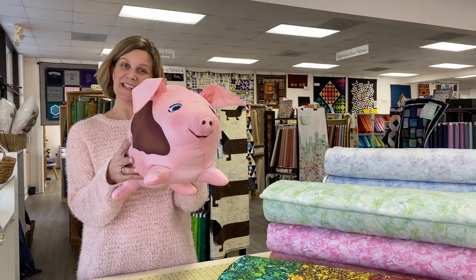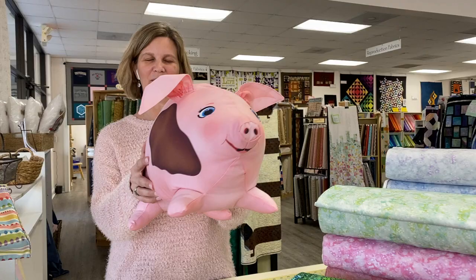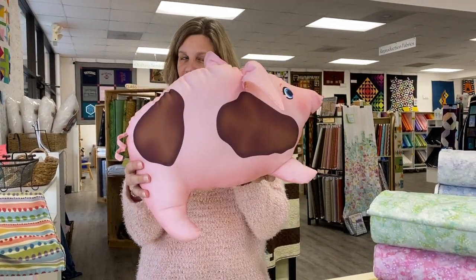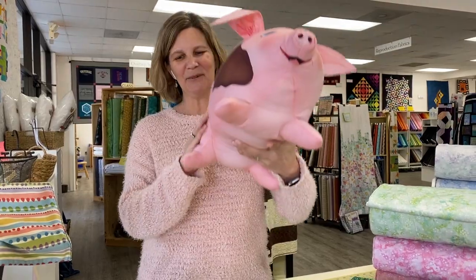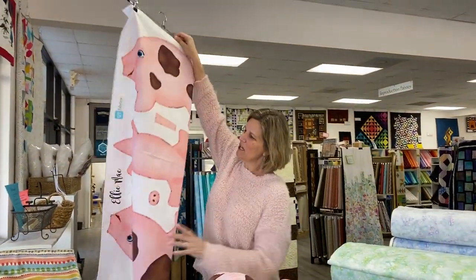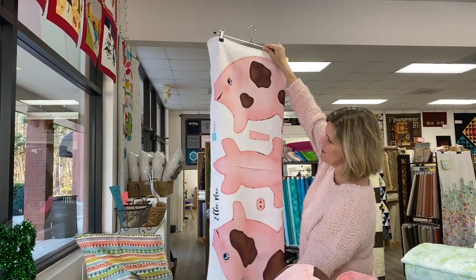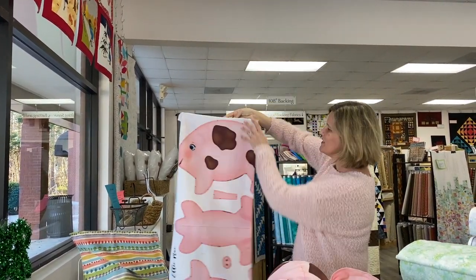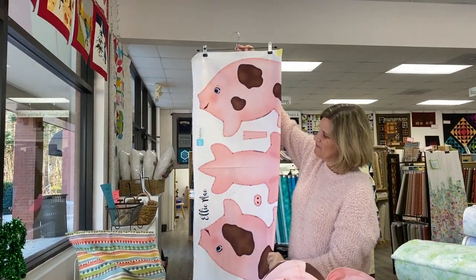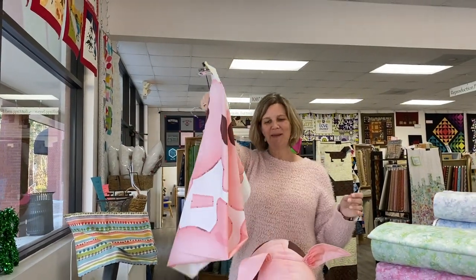We will start with Ellie May the Pig. I made her myself on Saturday, and she is adorable. She does take a lot of stuffing because she is almost life-size, it feels like, but she's a lot of fun. She is made with a panel by QT Fabrics. It's a pretty quick make — it actually took me longer to stuff it than it did to sew it. So if you have a pig lover in your life, maybe you need your own Ellie May.